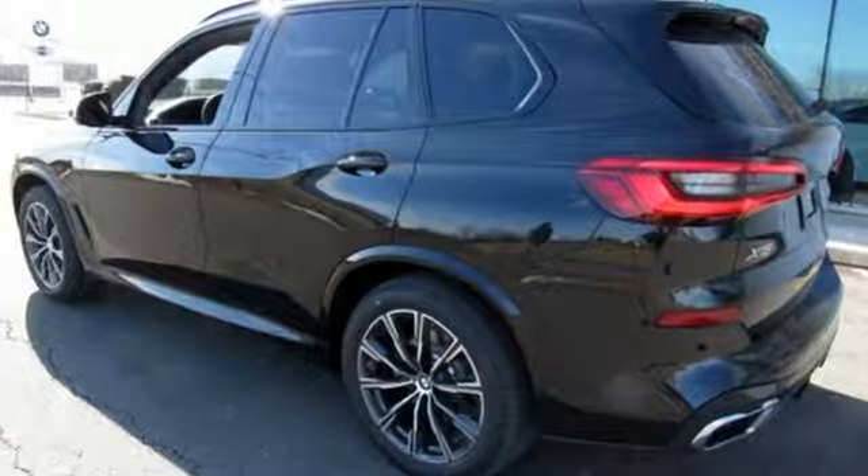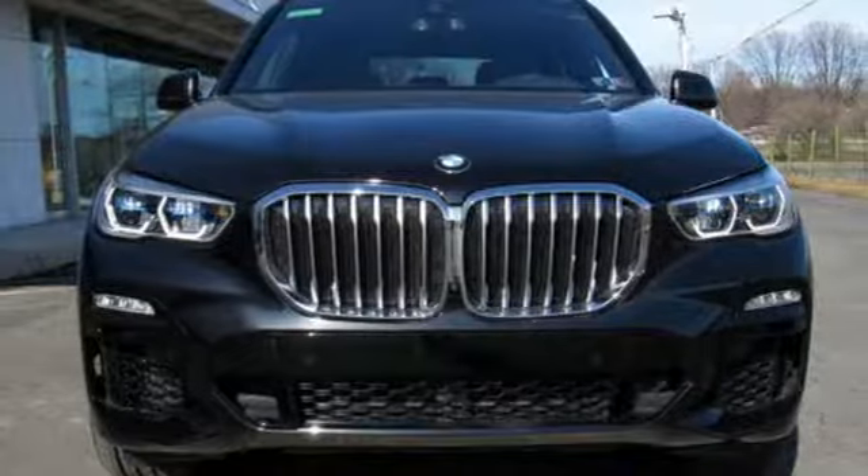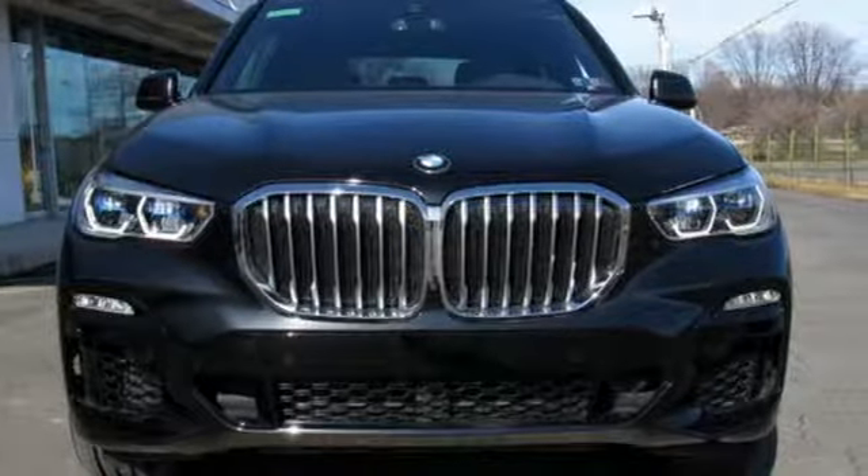For unbeatable performance and unmatched style, drive BMW. Driving is believing. Test drive it today.